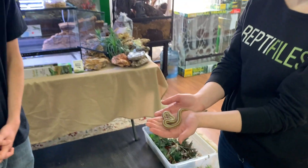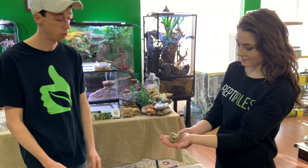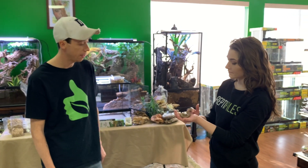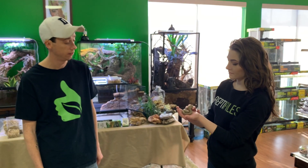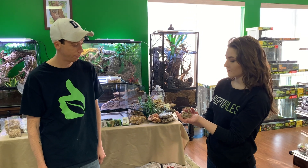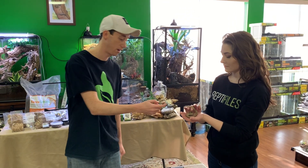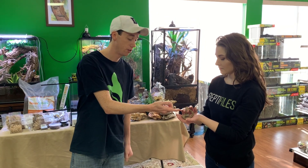In the wild they'll typically eat small rodents, small lizards if they can catch them — honestly anything that comes across their path that doesn't require a lot of energy. Of all the snakes to start with, these are one of the best.